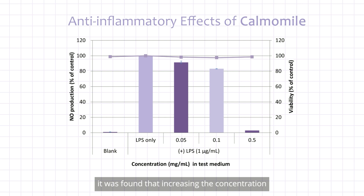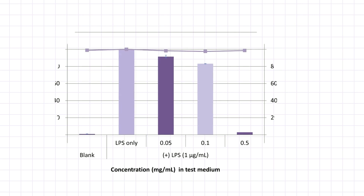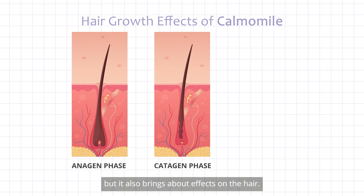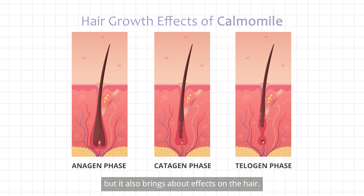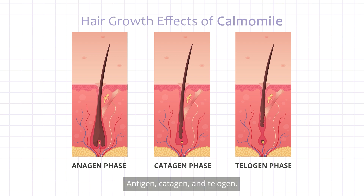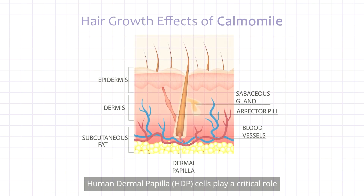From this analysis it was found that increasing the concentration of Calmomile in the test medium decreased the production of the inflammatory signaling molecule nitric oxide. Not only does Calmomile induce efficacies on the skin, but it also brings about effects on the hair. Human hair growth has a repetitive cycle composed of distinct phases: anagen, catagen, and telogen.